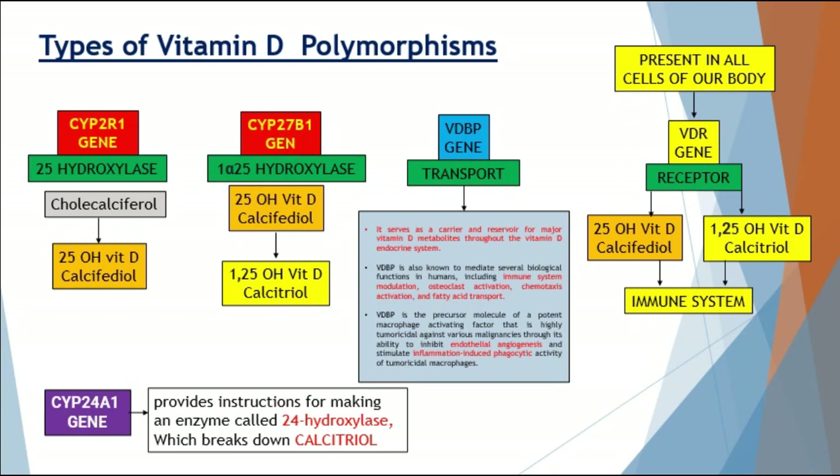There's also the CYP24A1 gene, which produces an enzyme called 24-hydroxylase — responsible for breaking down the active form of vitamin D. Patients who have mutations or polymorphisms of this gene will not adequately break down calcitriol, which could lead to nephrocalcinosis, kidney stones, hypercalcemia, and increased calcium levels in the blood — important considerations to keep in mind.